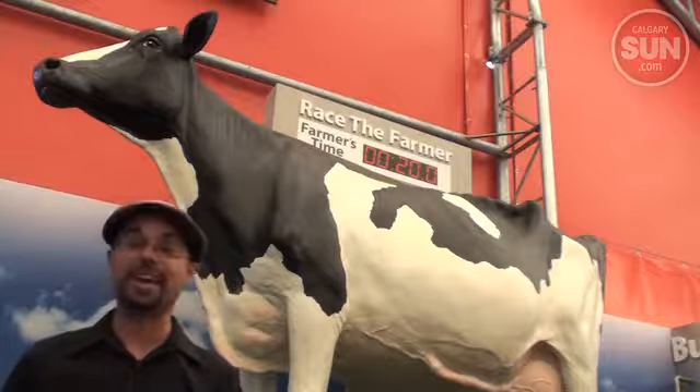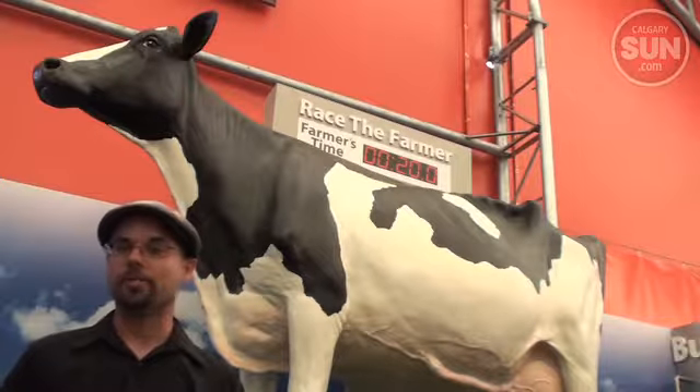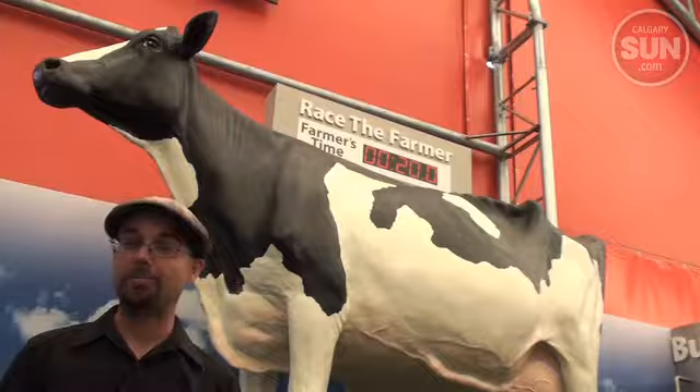New at the Calgary Stampede this year is a hands-on Alberta milk exhibit covering all the stages of milk production, from calf to carton.